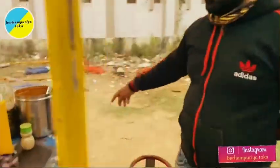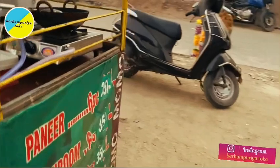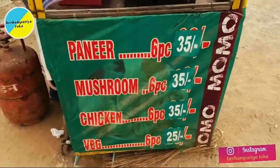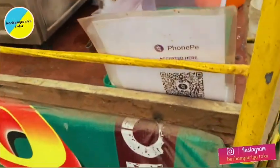There is a price chart available. Payment can be made in cash or online — phone pay or Google Pay.